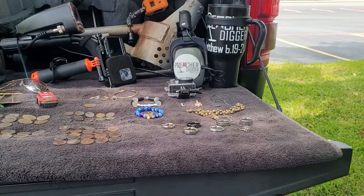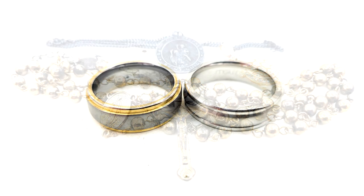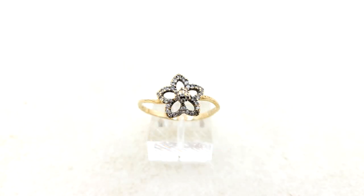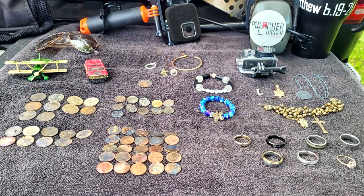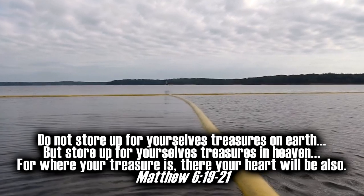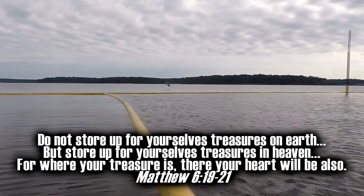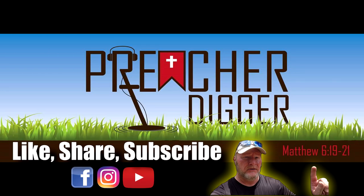The greatest treasure isn't what you can go out and dig in a lake and put on your tailgate and make a wrap-up video of. The greatest treasure is what can be found up in heaven. Keep searching, keep looking up. Until we meet again, I wish everybody happy hunting and God bless. We'll see you next time. Thank you.